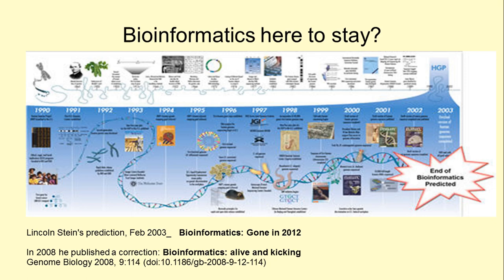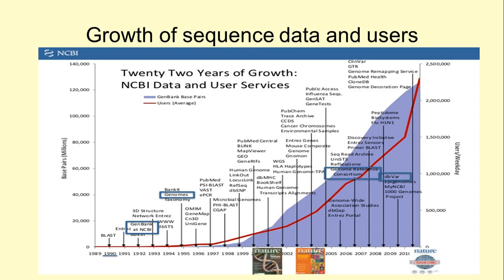The growth of data resources has been accompanied by increasing needs for user services. This is bioinformatics in action. Here we look at the NCBI alone, but it is sufficient to illustrate the concept.